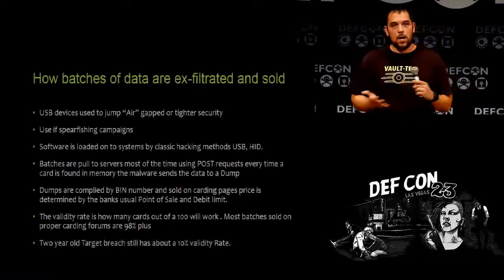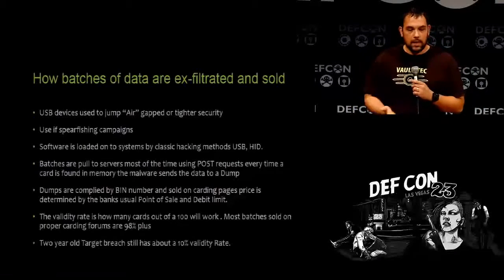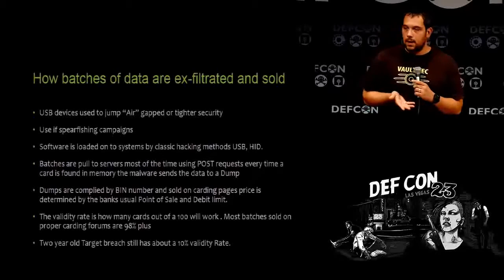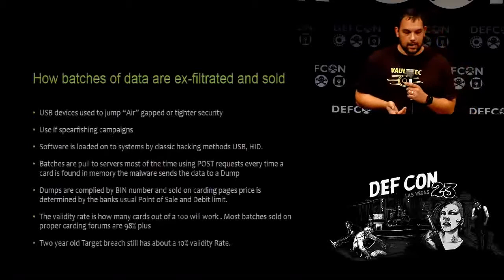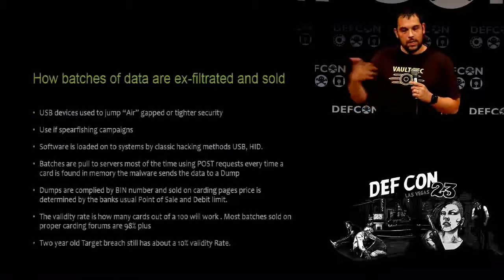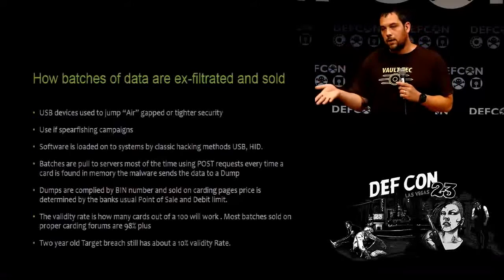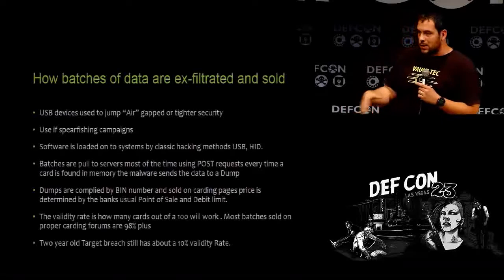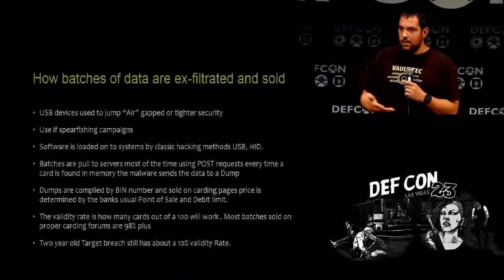How does the malware get loaded on? Any way a computer is breached — USB devices, spearphishing campaigns. Any compromised system, they'll pivot into the actual point of sale systems, which are easy to identify since many run deprecated software. It sends POST requests to servers — that's how it exfiltrates data. Some store it locally and exfiltrate files after accumulating a gig or 25 megabytes worth of data. The majority send them out in encrypted HTML POST requests.